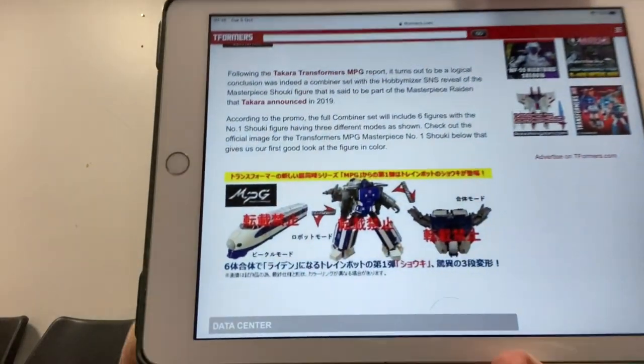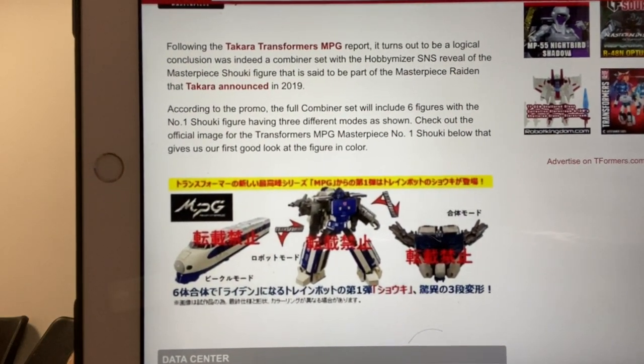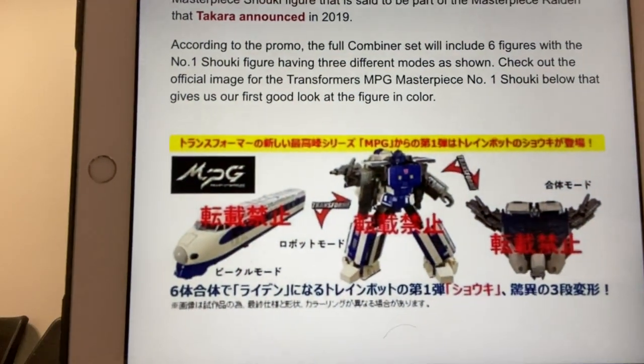Moving over to trainbots again — this time it's official. Unfortunately there are no better pictures than this; I waited until the last minute to see if I could get some. All we've got is this — this is Shuki, the official Takara Masterpiece images in color. If I zoom in it doesn't really make it much better, but that is literally all the images we've got. I'm excited for the trainbots, especially these, because this was announced back in 2019, so really looking forward to that.